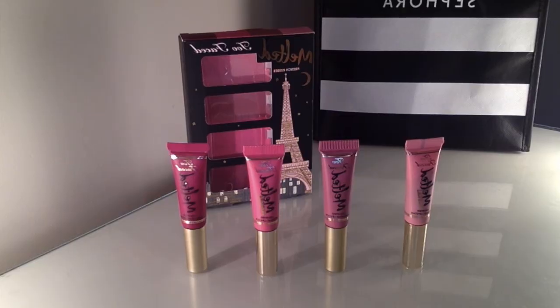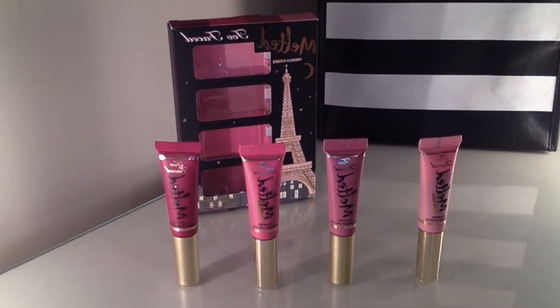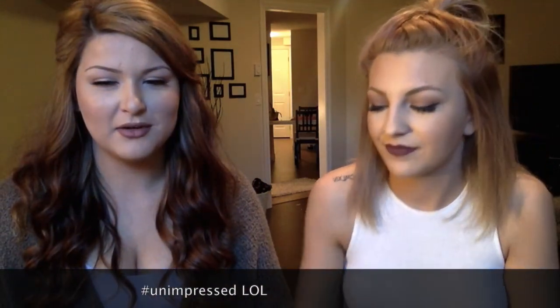I also grabbed something from Too Faced. This one you can't split up but it comes with four Melted lipsticks. I've never tried these so I'm super excited. Two of them are the Melted Metal — the metallic on your lip I feel like will make them look so big. There's a dark shade, a berry, and then the Chihuahua shade — I never understand that name. I love the Too Faced Christmas in Paris theme this year. This is the French Kisses set — how cute is that? And that one was $32, so again a super good deal.